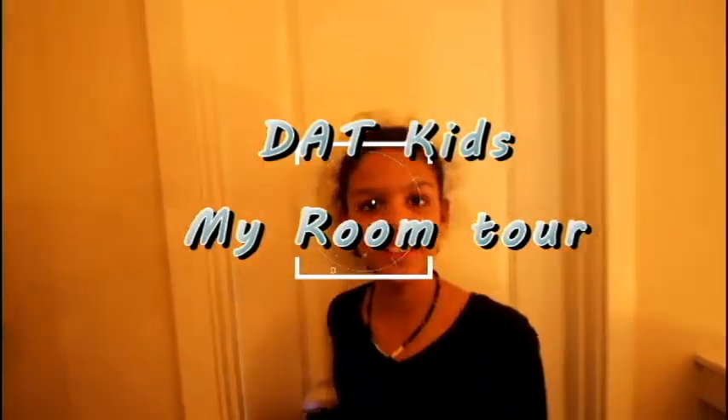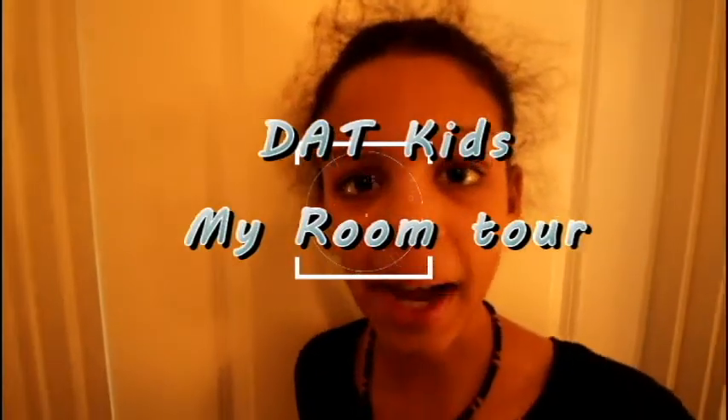Hey guys, welcome back to another video. It is DatKids and I am doing a room tour.